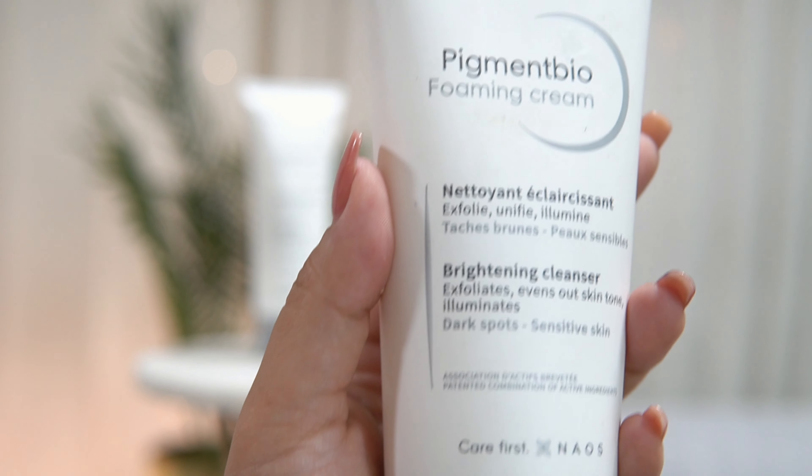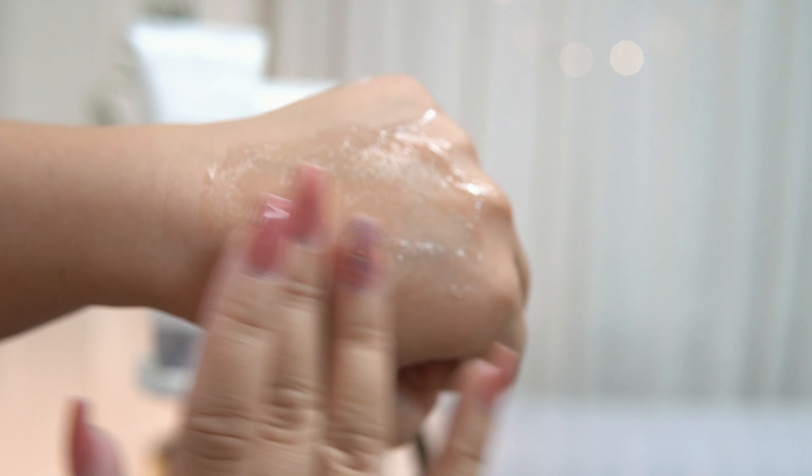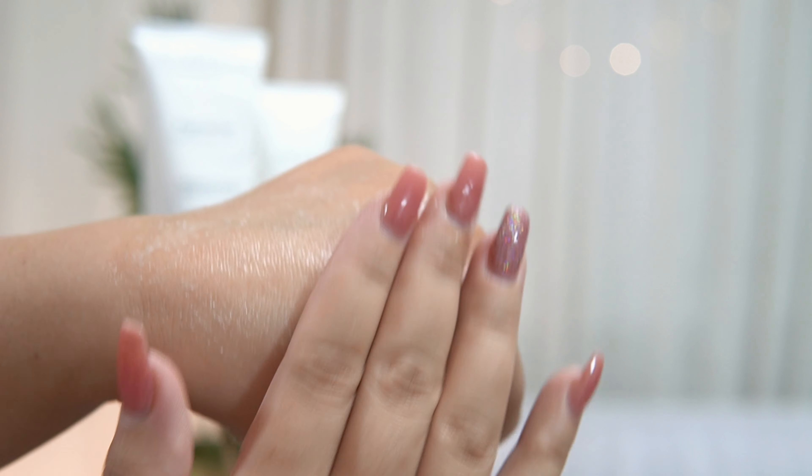It contains fragrance but it's not too strong. It contains beads which are not too harsh. It has skin brightening ingredients like citric acid, azelaic acid, vitamin E, and many other extracts. For surfactants, it contains cocoa glucoside, which cleanses oil and impurities without causing any dryness.